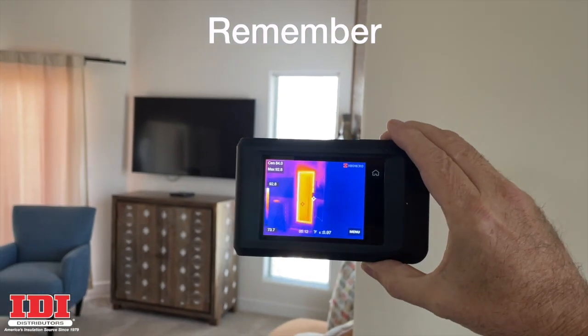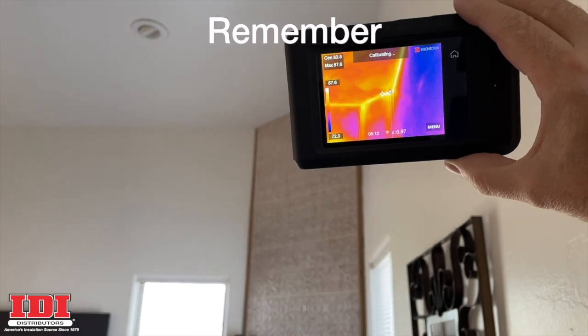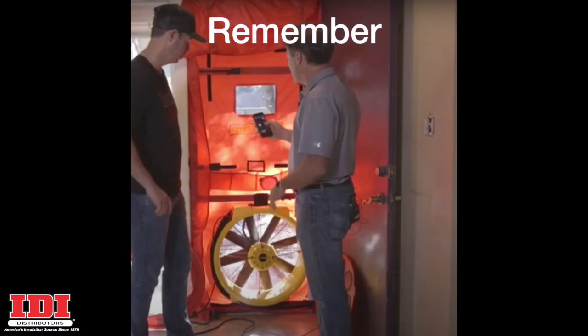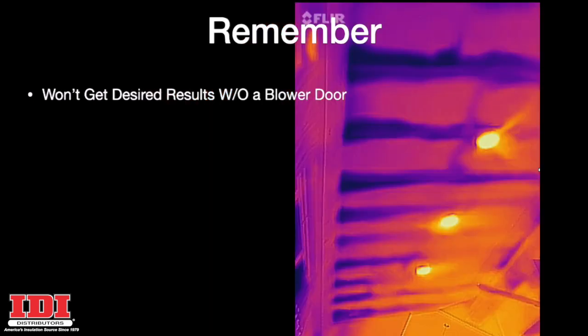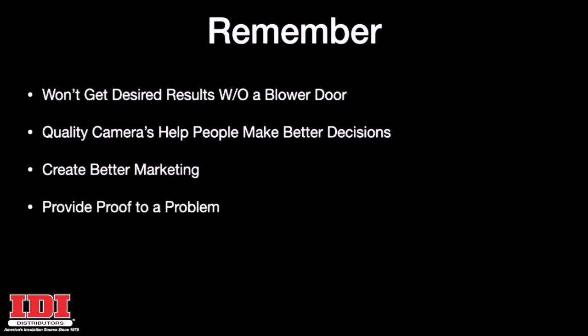Whichever you choose, make sure you have an infrared camera when you are showing people the problems in their homes. You won't get the desired results without a blower door. If you're just walking around with an infrared camera, you're going to see pretty pictures of where the sun has been. Once you turn on that blower door, air begins to come through all of those air leakage or contaminant pathways, and then you've got something to show a homeowner. Quality cameras help people make better decisions, create better marketing for you, and provide proof of a problem in that customer's home.